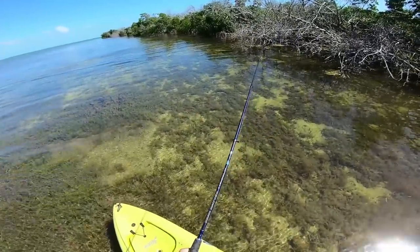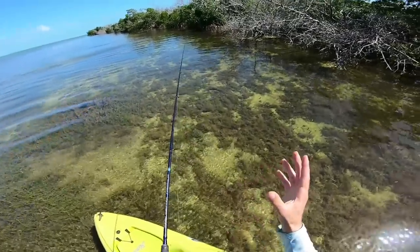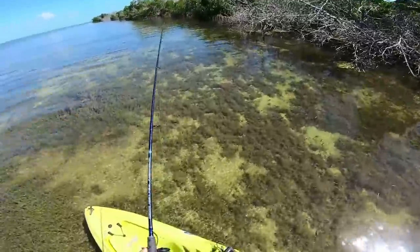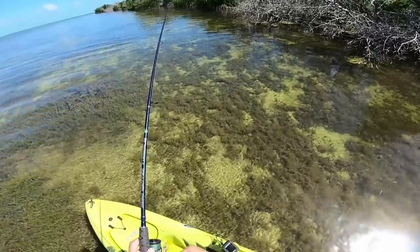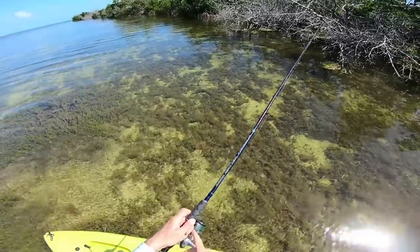Ideally I wouldn't want to catch the barracuda on the Voodoo Shrimp, but if there's any snook — which is what I'm really looking for along here — that's what I'd want to be prepared for. Just had a little nice mangrove snapper follow this out.